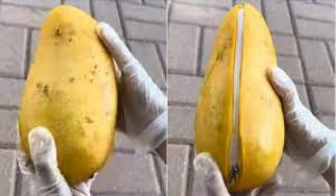You may have seen a variety of different breeds, different types of mangoes and their taste, but have you ever seen a mango with a zip?